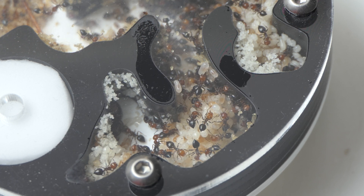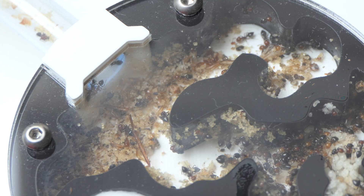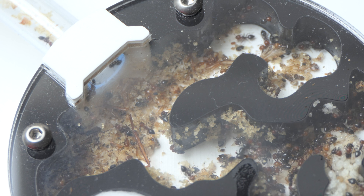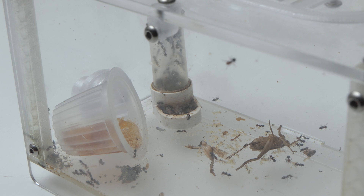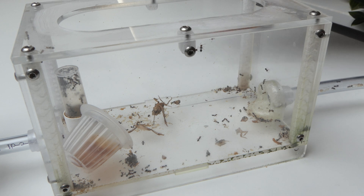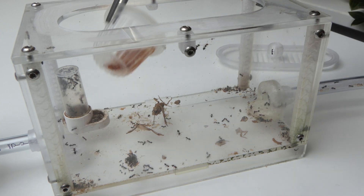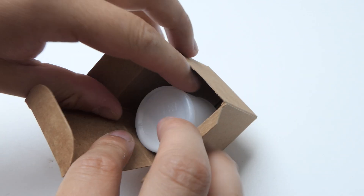With the growth of Chromatogaster scolaris the first problems will most likely start to occur — and the first problems have already started. One of them is space; the outworld is too small, but giving them a large extra outworld seems a bit overkill. Another problem is that I accidentally wiped off the Fluon barrier. The ants know this and they now know how to escape. That's why I decided to do the following.